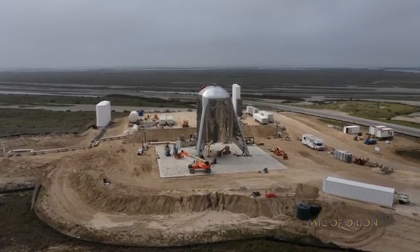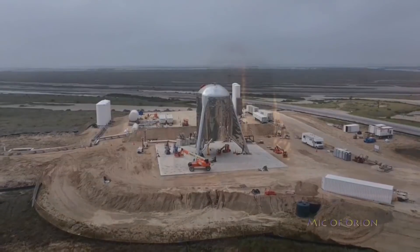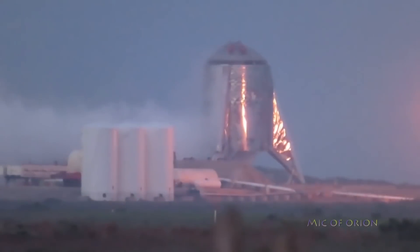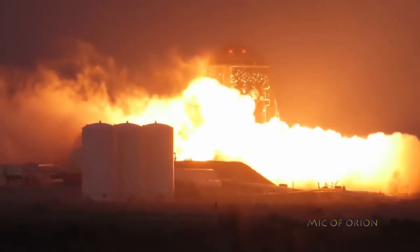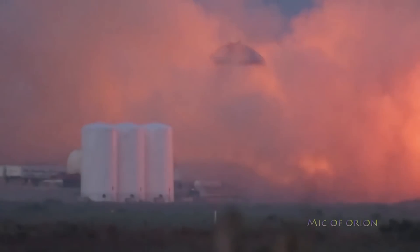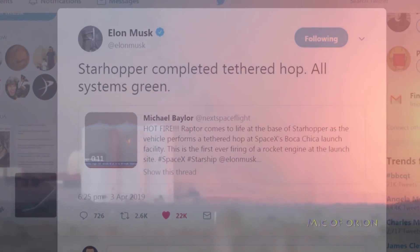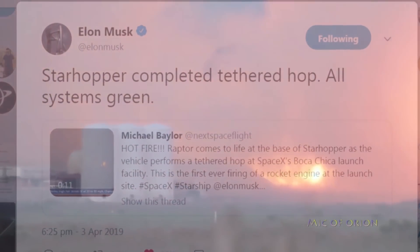Starhopper will start high altitude tests that will require aerodynamic efficiency and stability. So what happened last night? Elon Musk clarified that last night's test was the first full-scale Starship inaugural hop test, igniting its lone Raptor engine and straining against a trio of tethers attached to its legs.